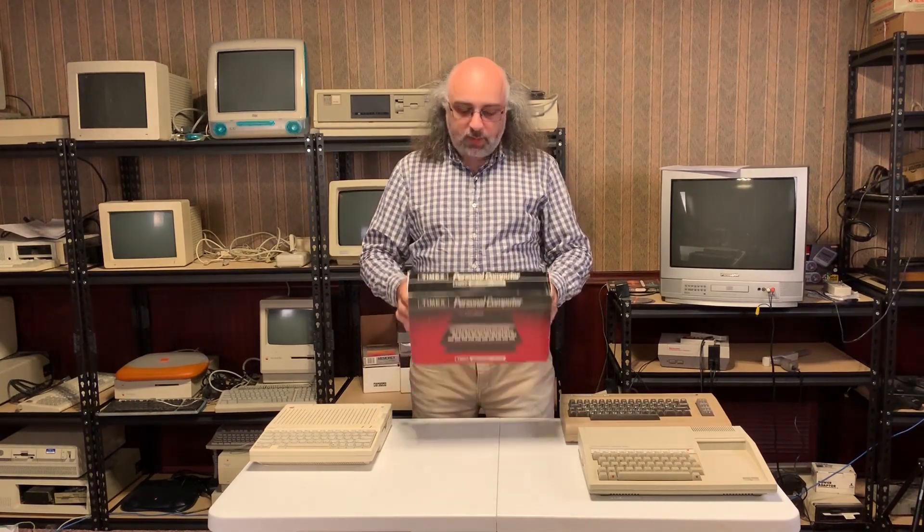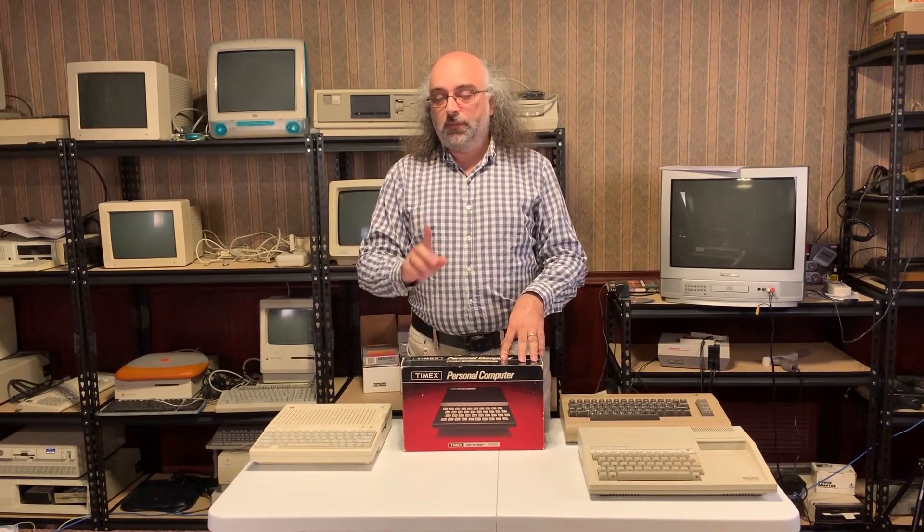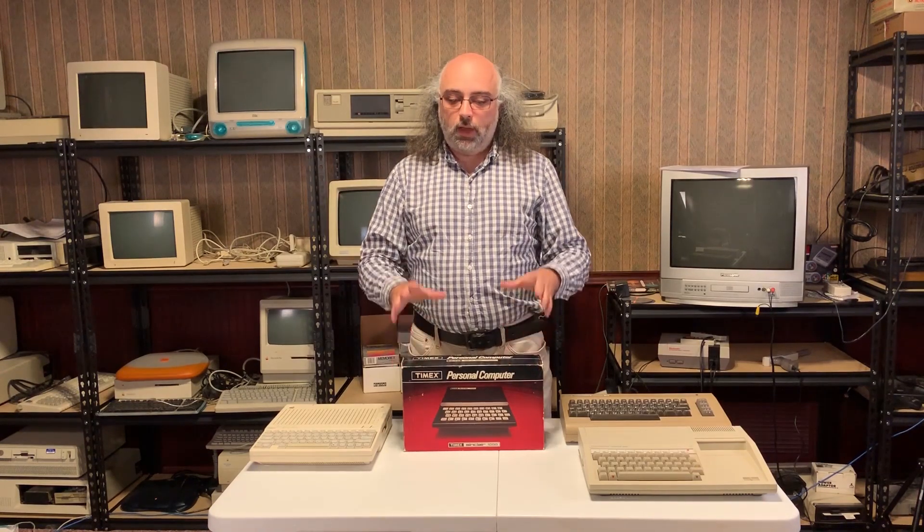Inside this computer is the standard Z80 processor, as you'd expect in a Sinclair Spectrum series, running at 3.25 MHz. Unfortunately, on the downside, it only has two kilobytes of memory, a monochrome display, and the keyboard is totally horrible — but the processor on the motherboard made it a pretty decent computer.